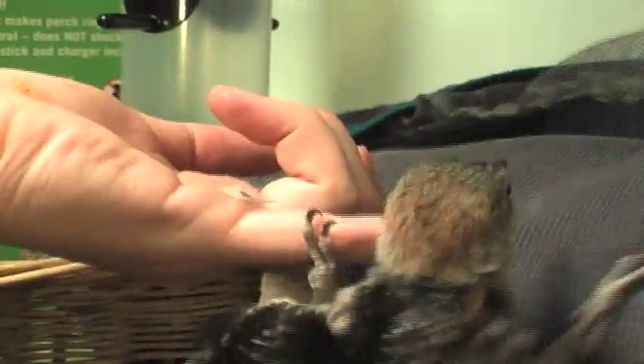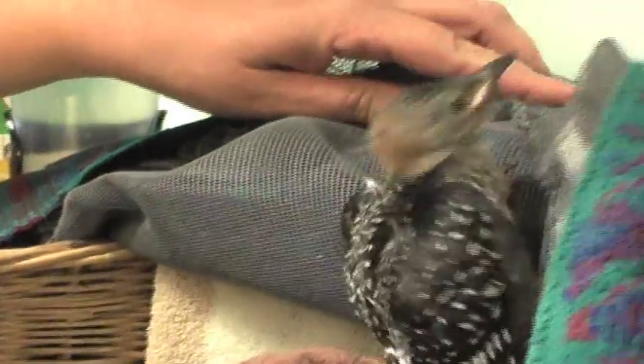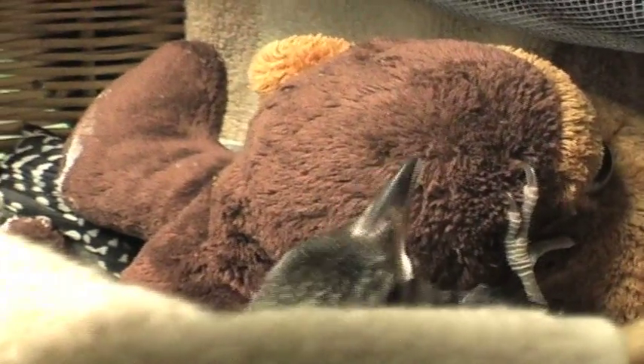Red-bellied woodpecker. Their tree was cut down in Ardsley Park, and two ladies found them in the debris pile by the street. So they had to get chainsaws and cut out the babies about a week ago.